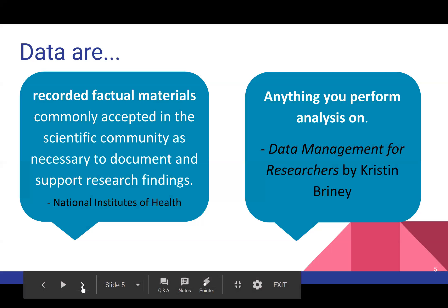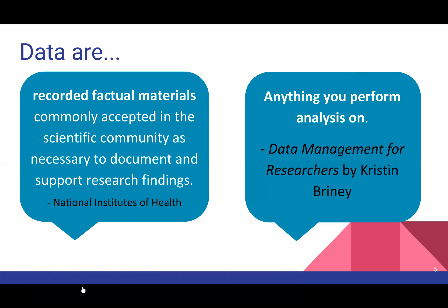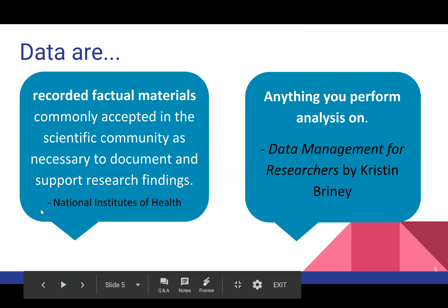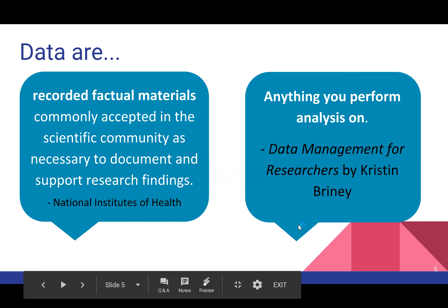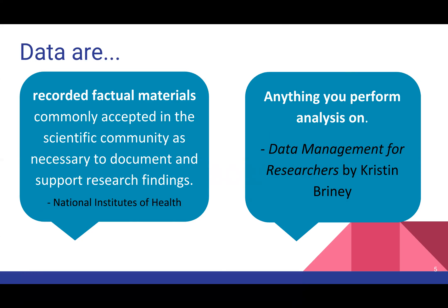There are many different definitions out there for data. Many funders have their own definitions, including federal funders within the US government — the National Science Foundation and the National Institutes of Health are two examples. The NIH's definition is tailored to the biomedical community. The definition of data that I like the most is: data is anything you perform analysis on. It's easy to understand and applies to all disciplines, from the humanities to sciences and engineering.